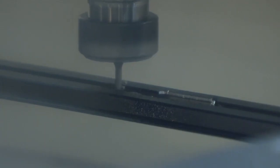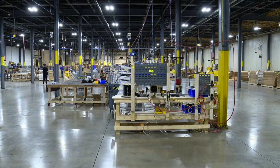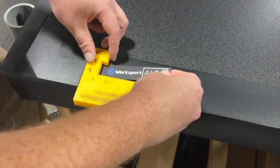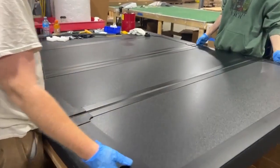WorkSport is a manufacturer of tonneau covers. They produce both vinyl soft covers and aluminum hard covers. Tucked away in West Seneca is a state-of-the-art facility for WorkSport, an automotive accessory company that specializes in high-quality covers for pickup trucks.